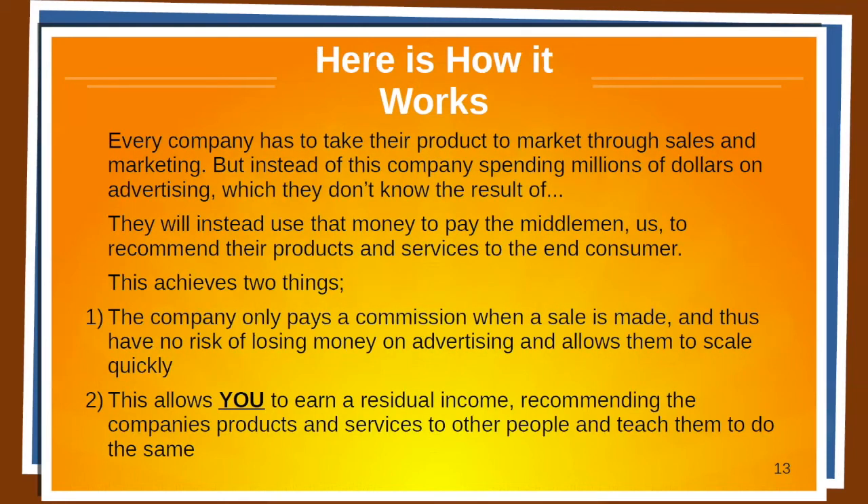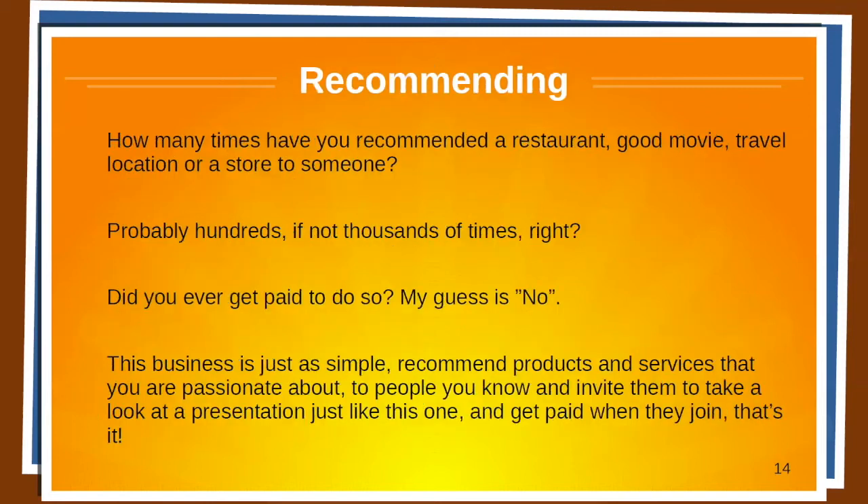Here's how it works. Every company has to get their product to market for sales and marketing. But instead of this company spending millions of dollars on advertising — which they don't know the result of — they will instead use that money to pay the middleman, us, to recommend their products and services to their consumers. This achieves two things: the company only pays a commission when a sale is made, with no risk of losing money on advertising, allowing them to scale quickly. And number two, this allows you to earn a residual income by recommending the company's products and services and teaching others how to do the same.